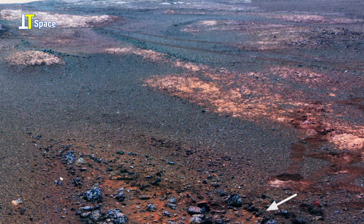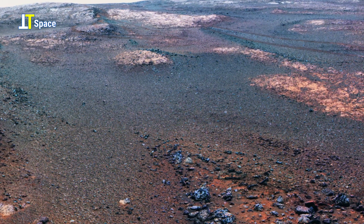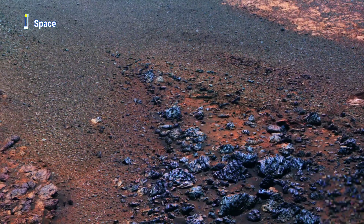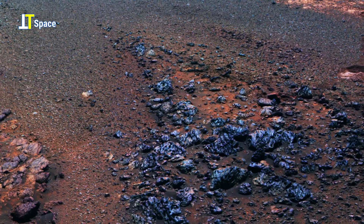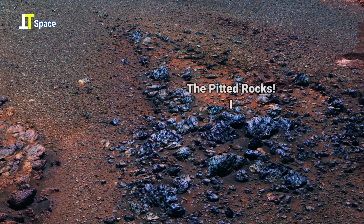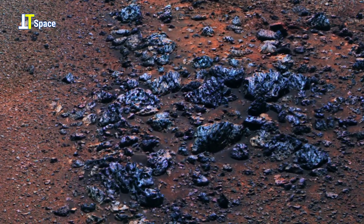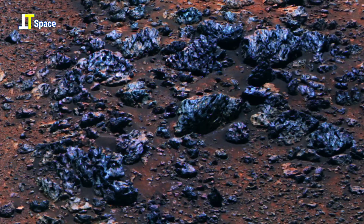This remarkable view reveals a collection of dark, glistening rocks scattered across the rusty Martian soil. Their unusual shine and rugged textures stand out vividly against the planet's dusty red terrain, demanding closer attention. Scientists suggest these fragments could be remnants of ancient volcanic eruptions, hardened into a unique substance that still holds secrets within its layers.